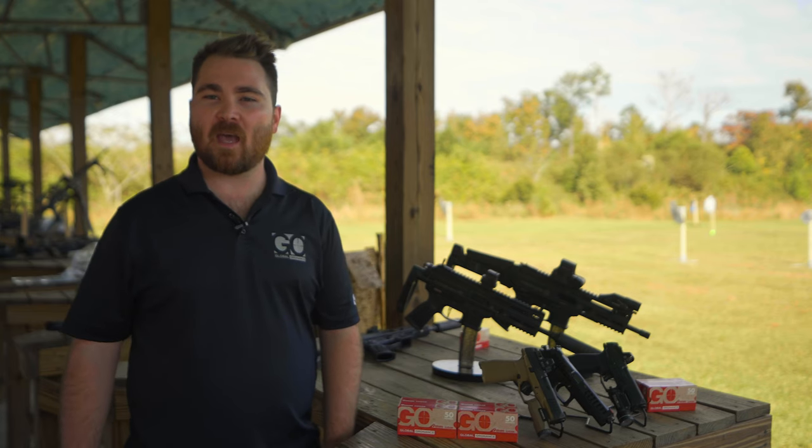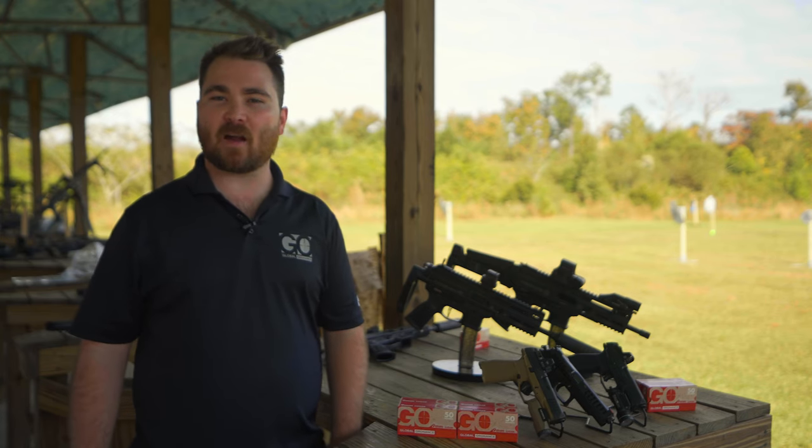I want to thank Big Daddy Unlimited for having us out at the Epic Shoot 2021 to show off our products, showcase them, and give everybody a chance to fire and check them out.